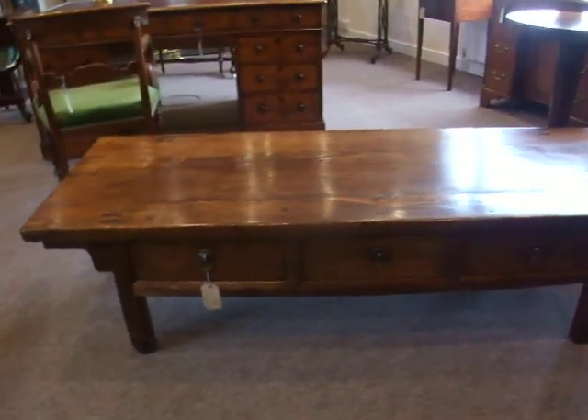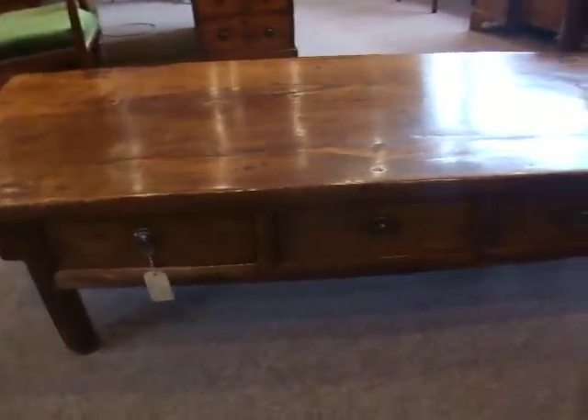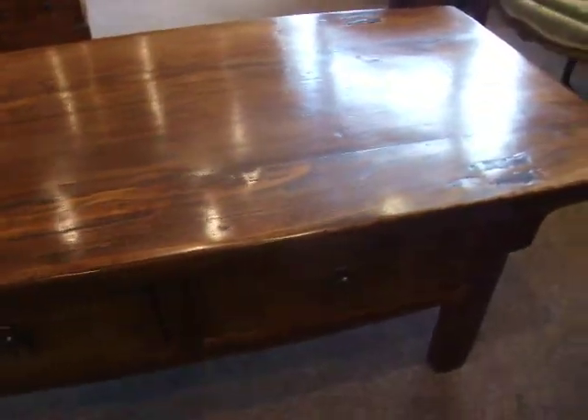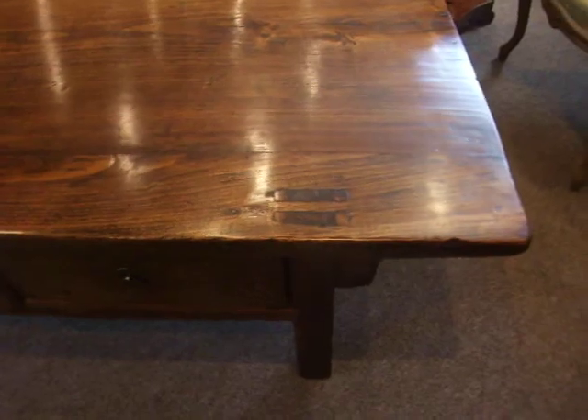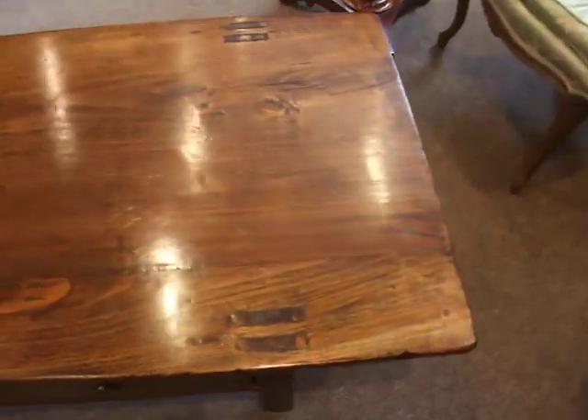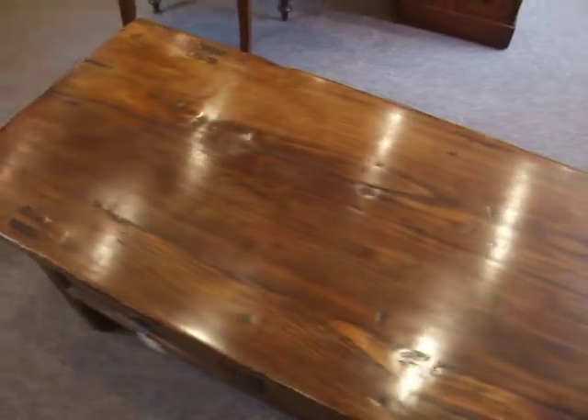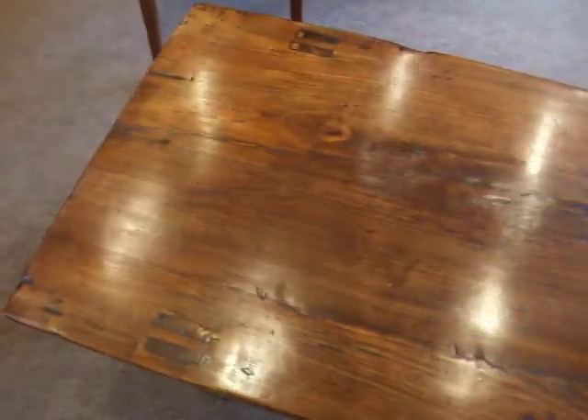Here we have a Chinese Elm coffee table. This would have obviously been taller at one time. It has been reduced in height in its life to make something more functional for modern day living.